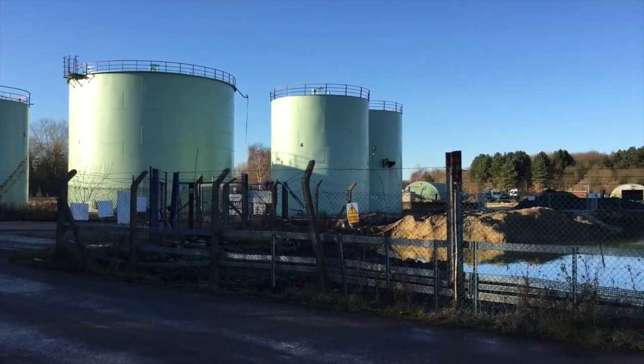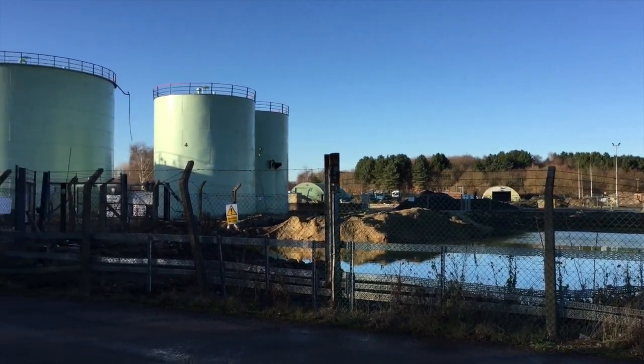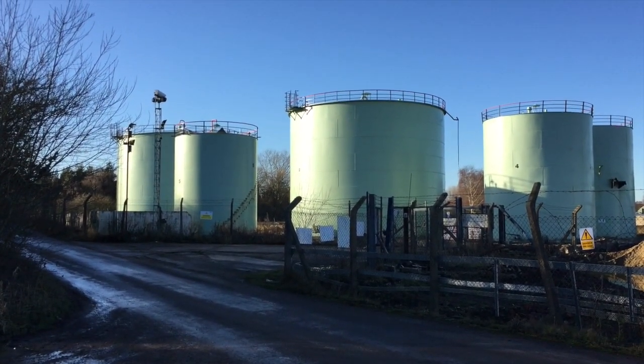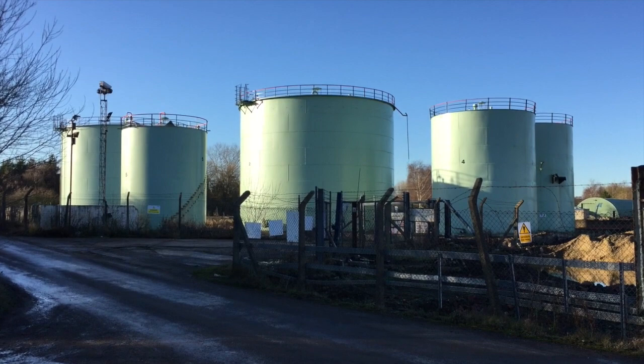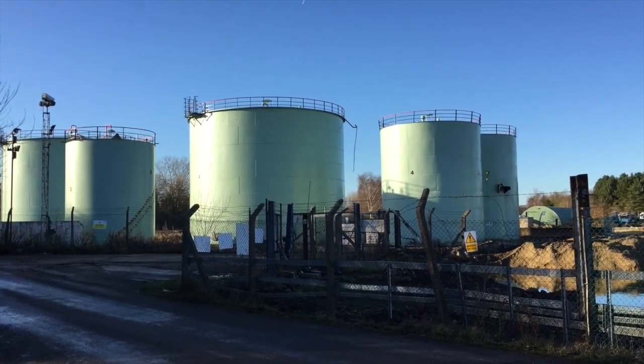This is the site of a disused oil depot along the canal. Most of the stuff has been demolished now, so I wonder how long it will be before the metal oil tanks will be demolished. I guess in some ways I'll miss the landmark, but I think you'll agree they are a bit of an eyesore.